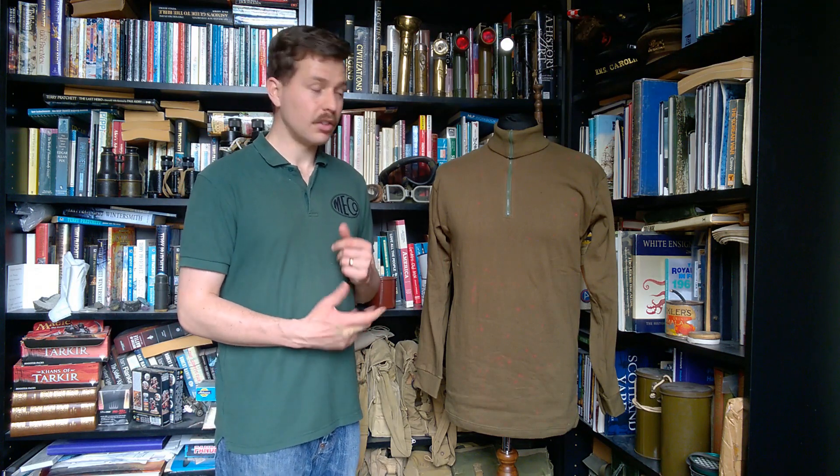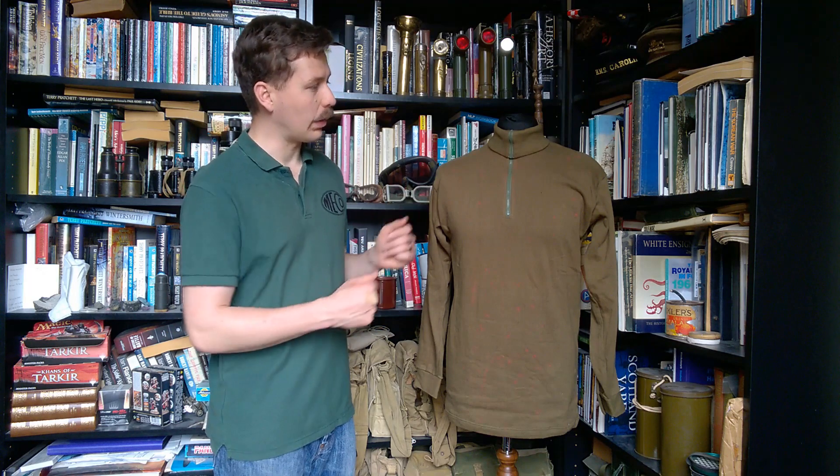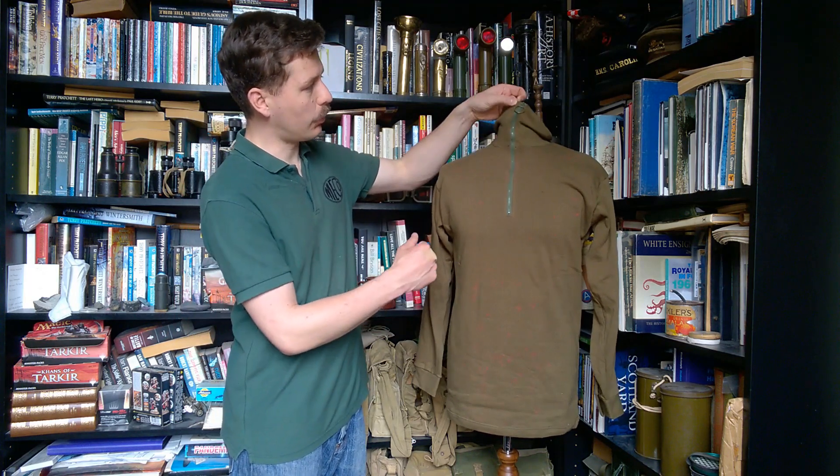The reason it was copied is it's a very good design. Fellow YouTuber Tamachi has made a video looking at this in some detail, and I'll put a card to that in the corner of the video, but I'll summarize the details here for completeness. Obviously, if you have a zip right the way down the front, you can see it unzips and can be worn open like that.